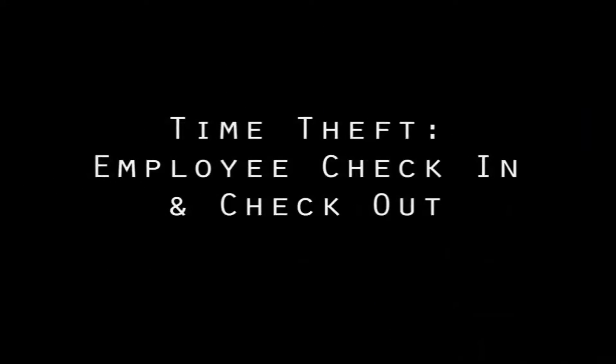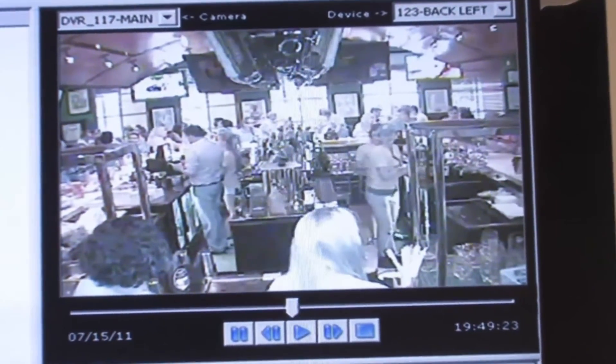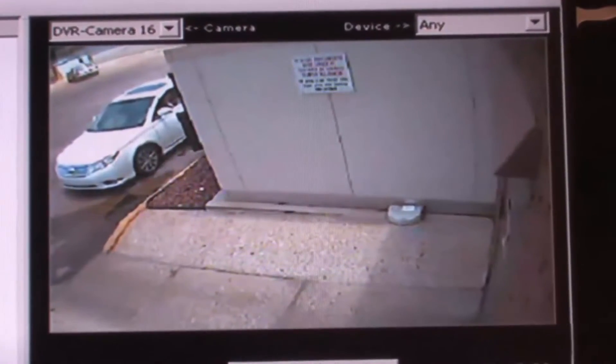There's also a feature for time theft — in other words, when employees clock in and clock out. You can make sure your employees are actually working when they're on the clock, that they're being productive, and that it's actually them who's clocking in. For vendor products and deliveries, you can make sure you know what's coming in the back door at all times.